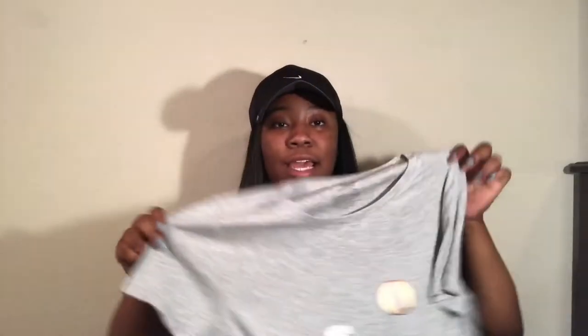The first thing I'm gonna show you is this little shirt I got from Walmart. It's just a plain gray shirt and it was three dollars. Walmart has a lot of cheap shirts — they had a whole bunch of plain t-shirts that were three dollars.